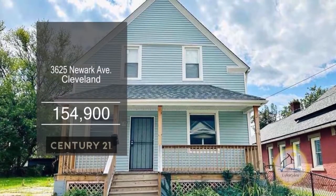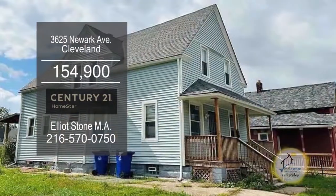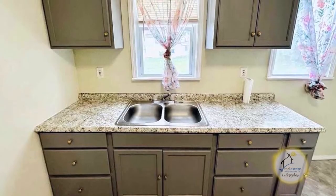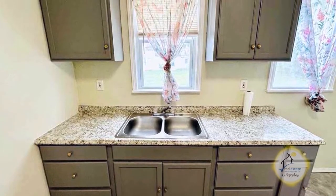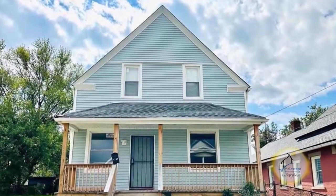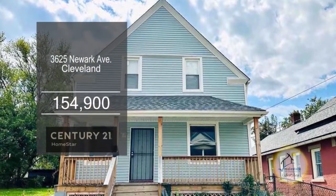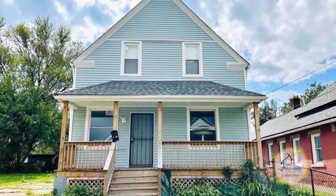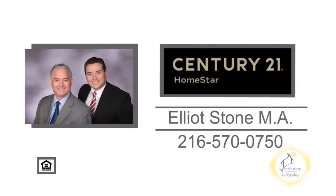Don't miss out on this fantastic Ohio City duplex. Both units are spacious and ready to rent. The kitchens offer ample cabinet space and are large enough for a small dining table. Off the kitchen you'll find the formal dining room. The full basement has newer hot water tanks, electric panels, and laundry hookups for both units. For more information, contact Elliot Stone.